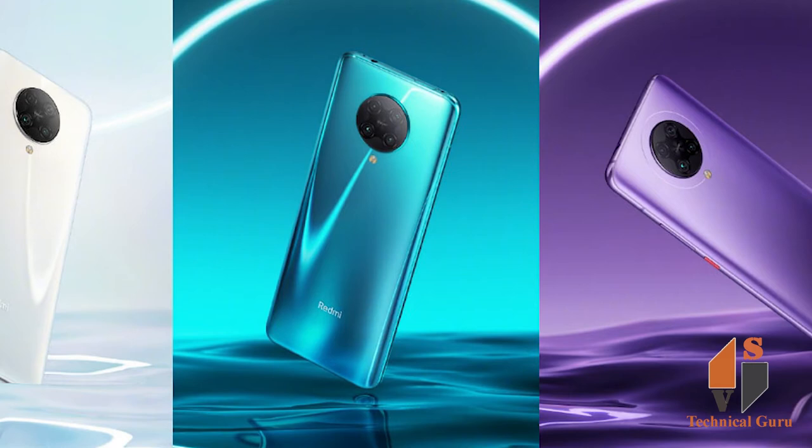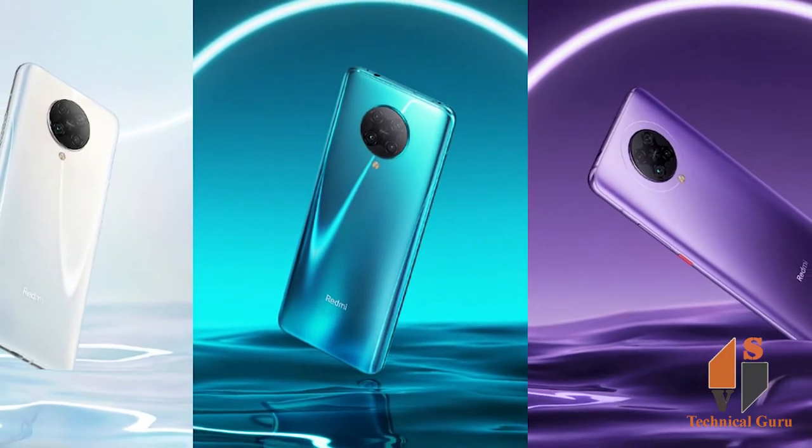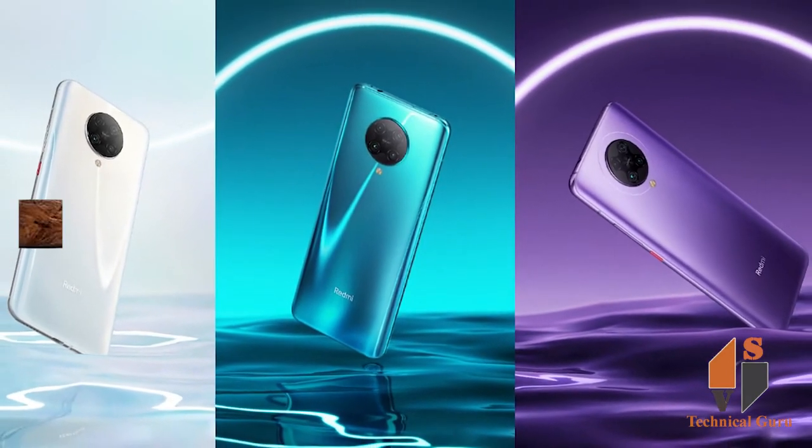The Poco F2 Pro is the second device after the Poco F1 that the company launched in the global market. The smartphone manufacturer recently launched the Poco X2 in the country. The Poco F2 Pro is launched in two variants: 6GB RAM plus 128GB storage at 499 euros, and 8GB RAM plus 256GB storage at 599 euros.